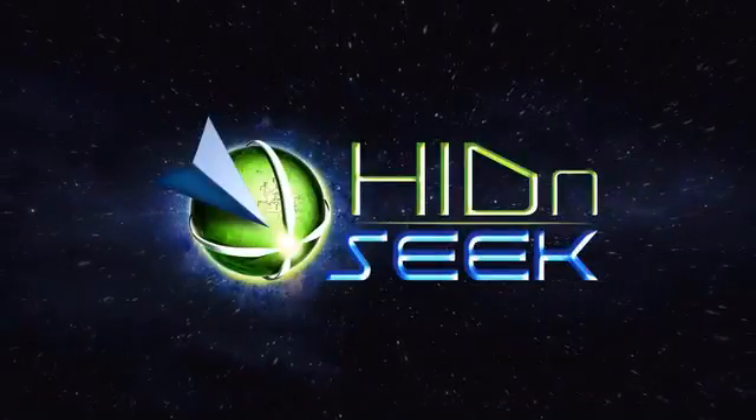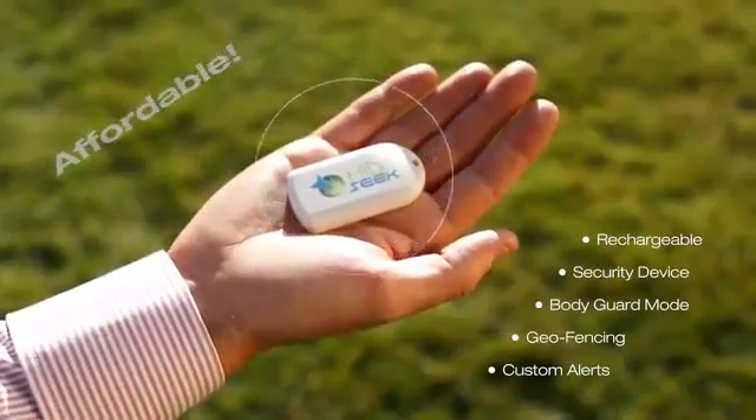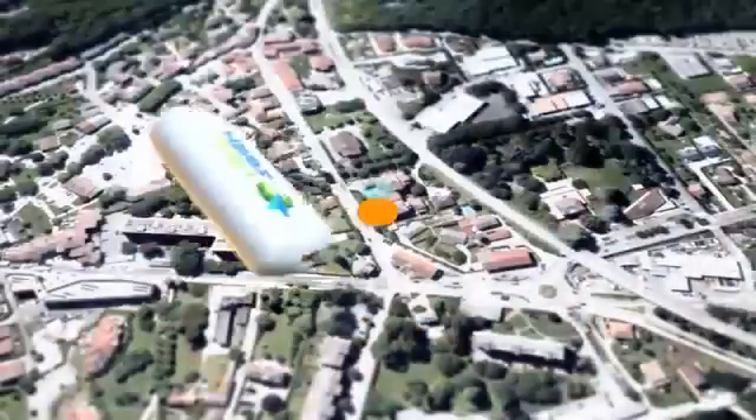Introducing Hide-and-Seek, the most advanced, accurate, and affordable tracking device. No longer is this technology available only to the wealthy, the military, or even secret agents — now anyone can have it.